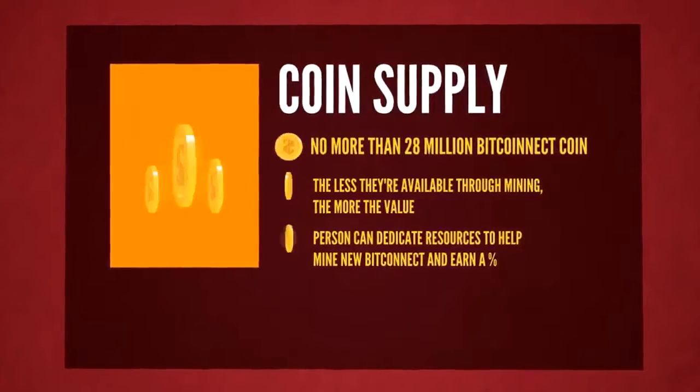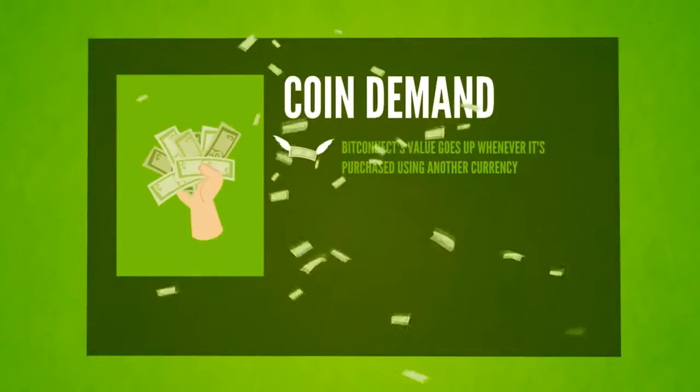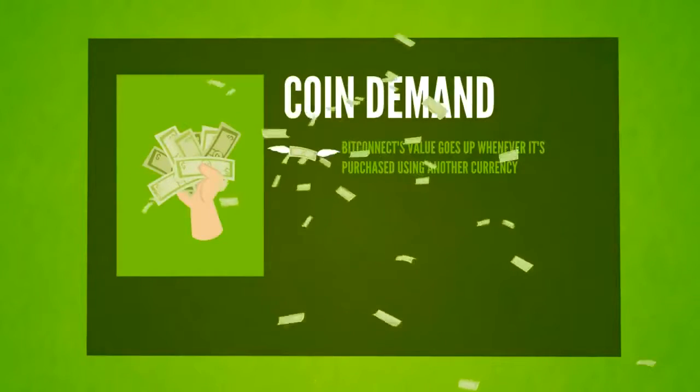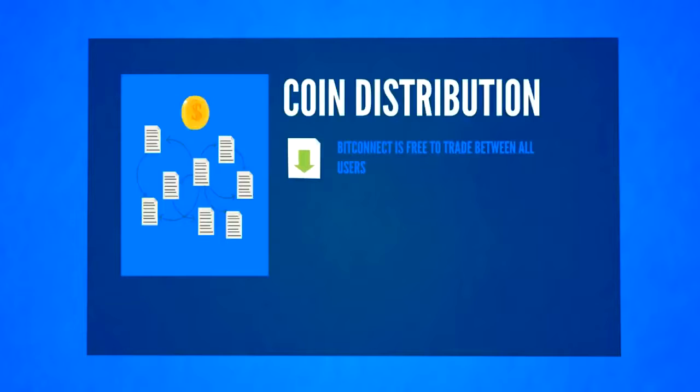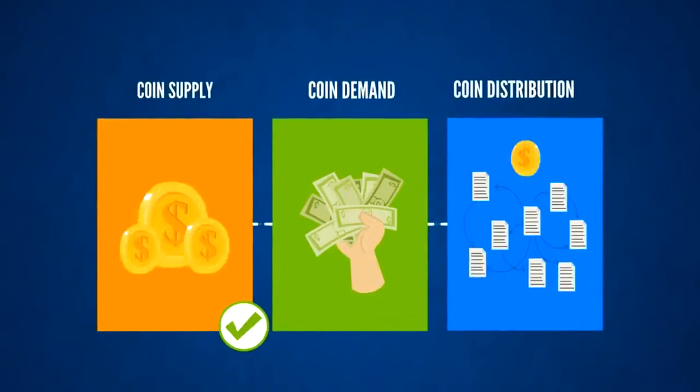Persons can dedicate resources to helping mint new BitConnect and earn a percentage. Coin demand: every time BitConnect is purchased using another type of currency from persons who want to use the system, the value goes up. And coin distribution: BitConnect is free to trade between all users. All three represent investment opportunities to earn more BitConnect.